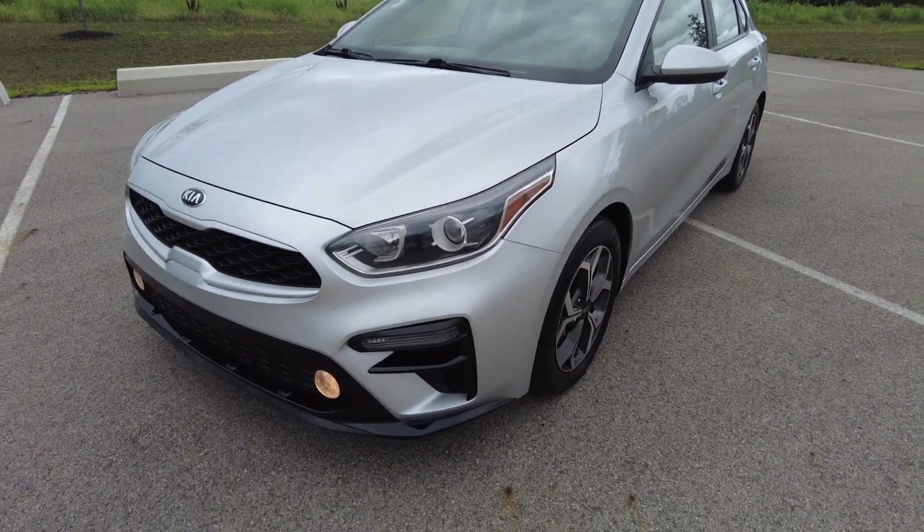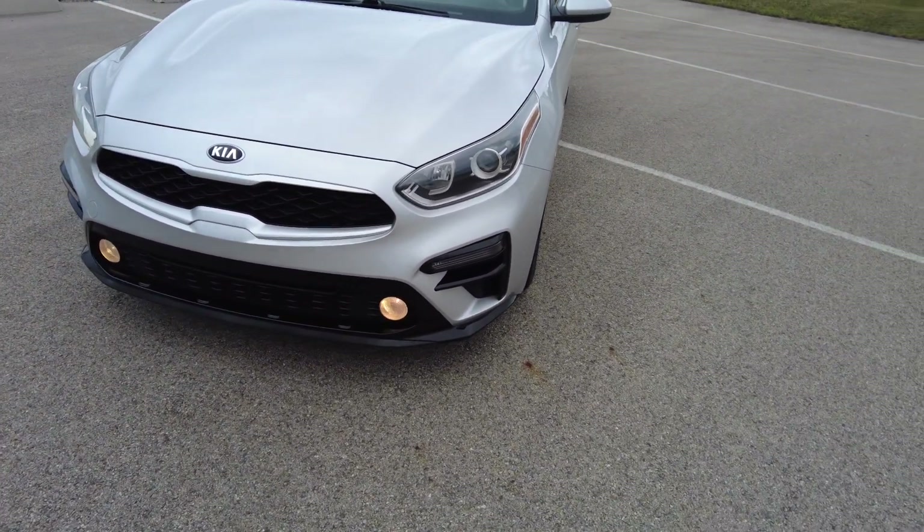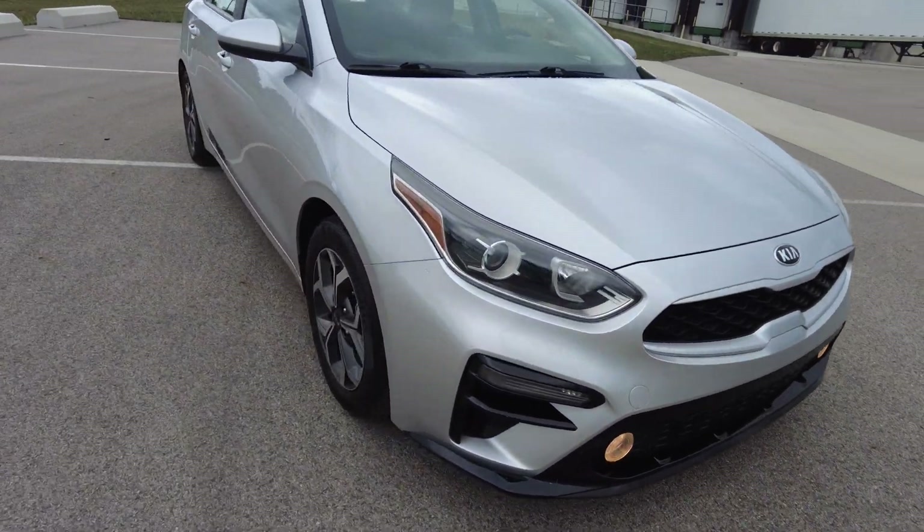Coming around front here. The lower splitter — they call that — is actually in black. Nice black accenting in the lower grille as well. All looks good. Got fog lights on this. Headlights are nice and clear.